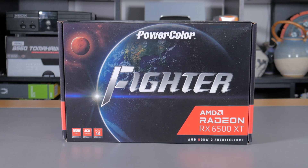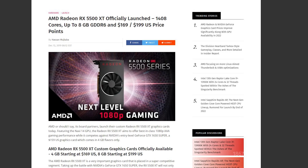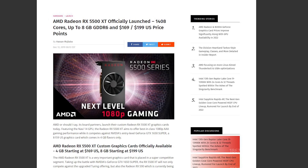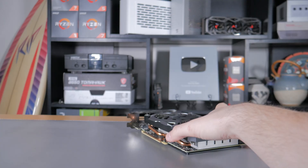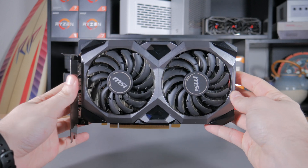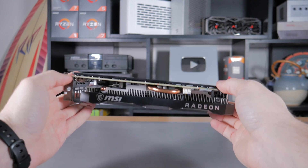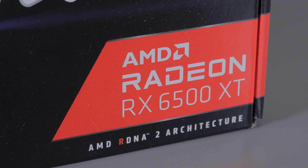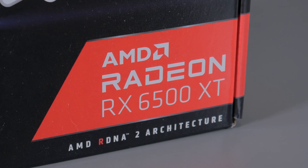Let's get some base stats out of the way in terms of release dates and prices. The 5500 XT released over two years ago in December of 2019, and it had two versions: a 4GB model that retailed for $170, and an 8GB model that retailed for $200. We're going to be looking at the $200, 8GB model in this video, as I wanted the best example of the 5500 XT to see if the 6500 is truly a worthy replacement. The 6500 XT released just a few weeks ago in mid-January with an MSRP of $200, which is exactly the same as the 5500 it's replacing.